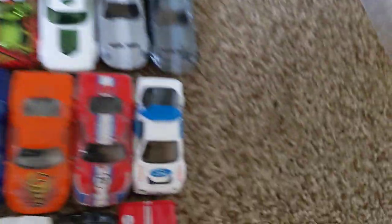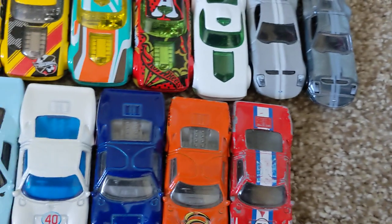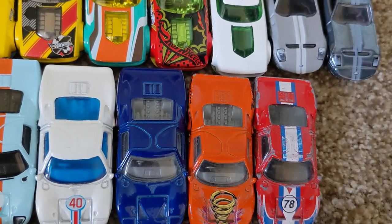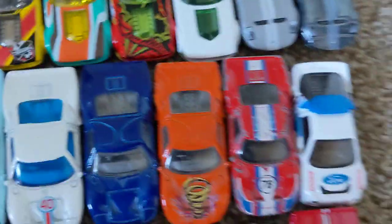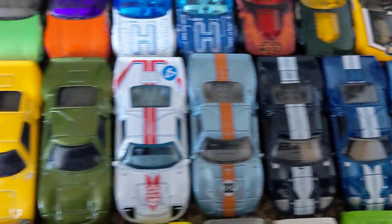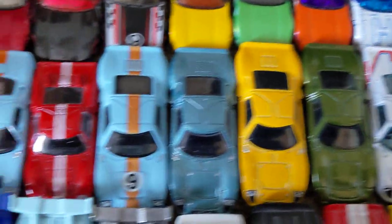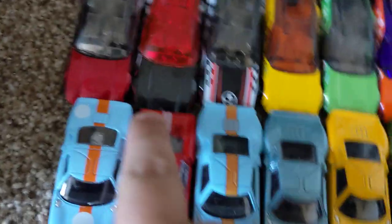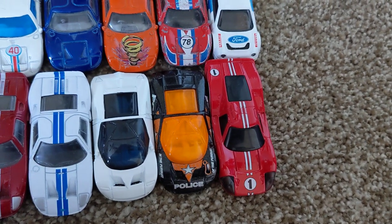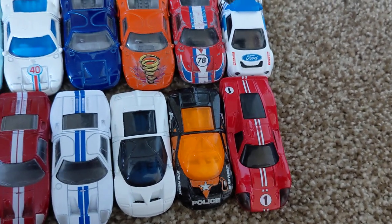Next up is a Ford RS200 Rally car. And some GT40s right there. I love that Outerworld one right here — this one's really cool. A Mark III. GT90 — the 90s concept of a GT40.